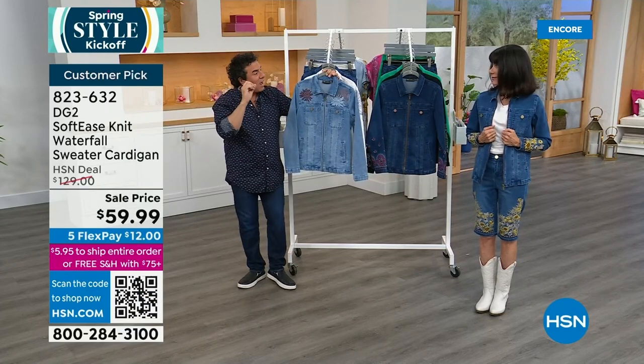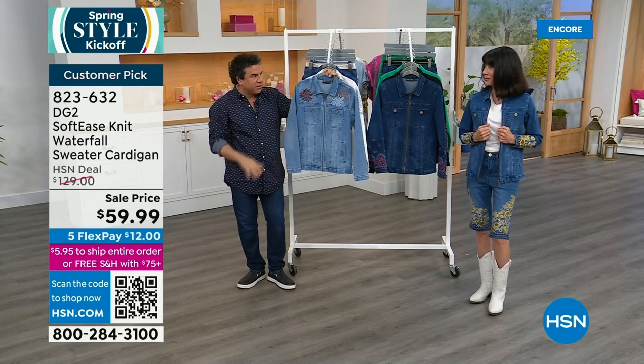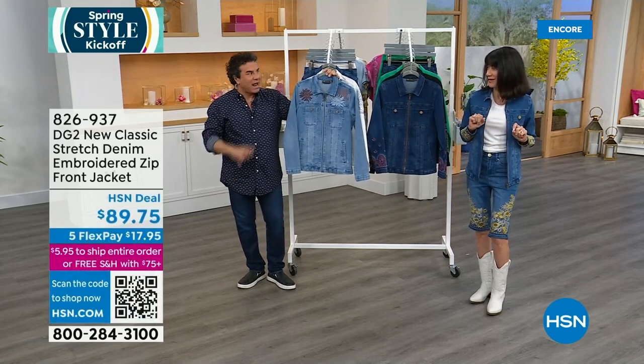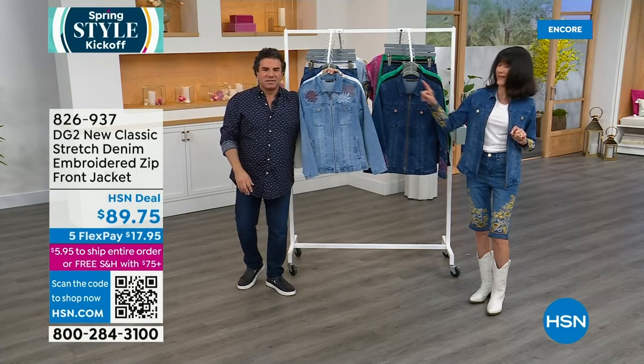I'll talk to you about intarsia if we have time a little bit later — it's a really great technique that is beautiful. It allows us to use multiple colors that are actually woven or knit into the knit, kind of like the Missonis. Alexander McQueen works a lot in intarsia — it's stunning.